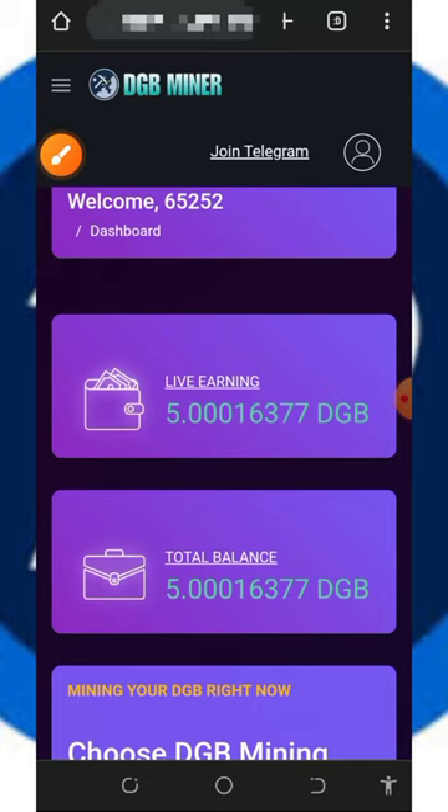Hi guys, welcome back to this update. You guys know what I do on this channel — I go around looking for a free way to earn cryptocurrencies, then I bring the video to you guys to see how it works.